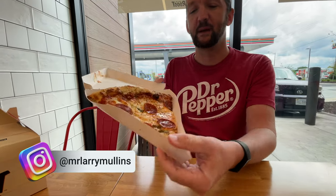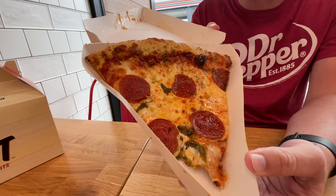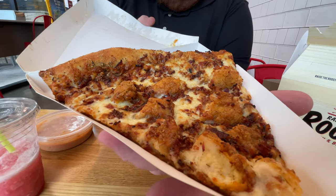We're going to try a slice of pepperoni and jalapeño. It looks delightful. This is the chicken, bacon, and ranch — and it looks phenomenal.